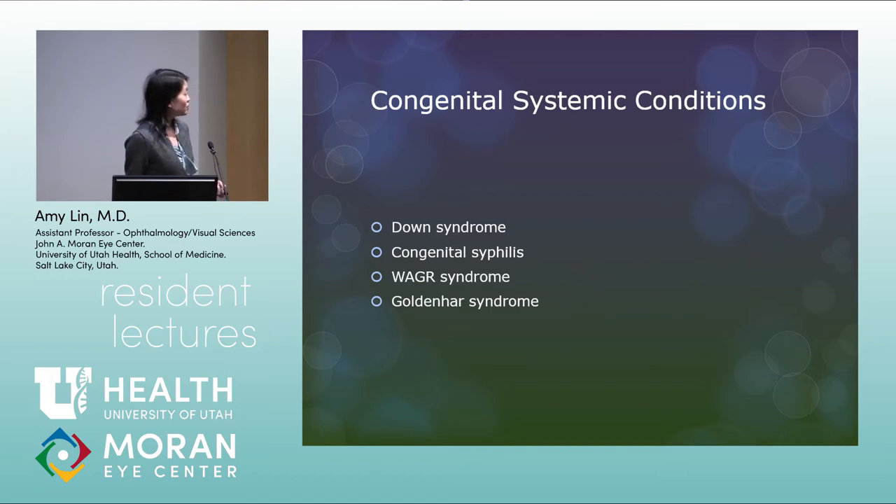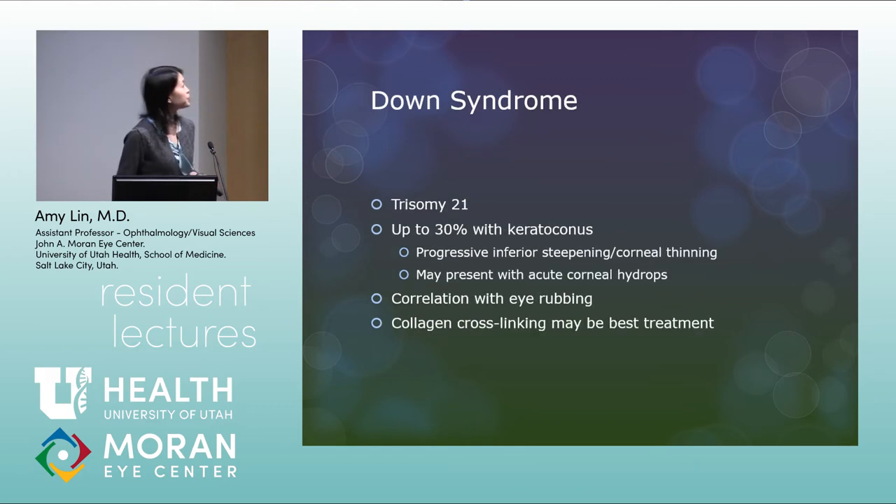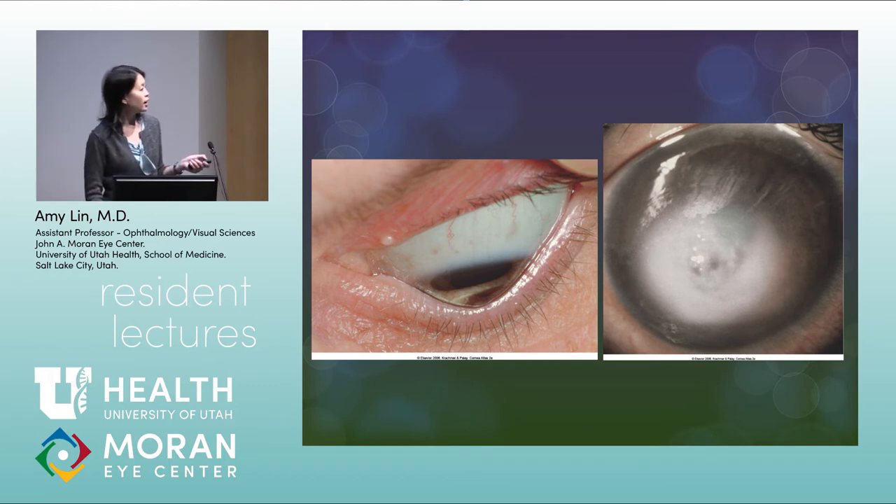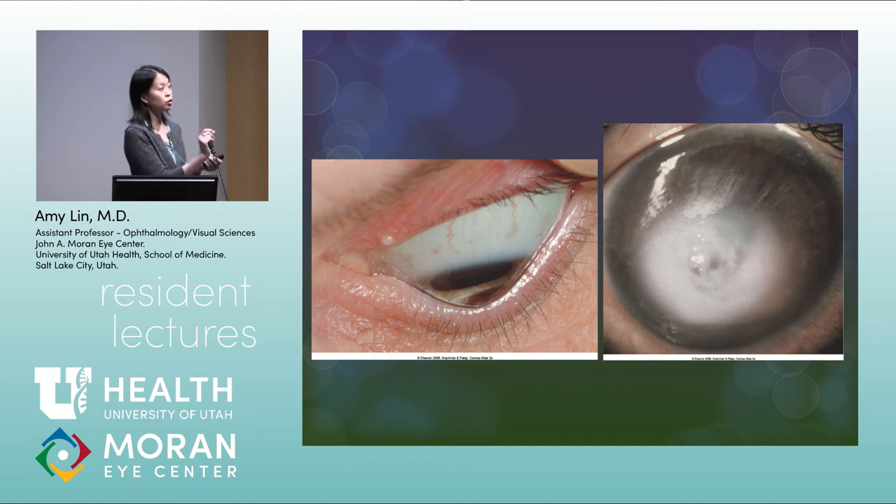Moving to congenital systemic conditions — these are genetic but not necessarily inherited. Down syndrome, congenital syphilis, WAGR syndrome, and Goldenhar syndrome. Down syndrome is trisomy 21; up to 30% will have keratoconus. They may present with acute corneal hydrops, and there's a big correlation with eye rubbing. Collagen cross-linking may be the best treatment. Munson's sign is shown here: the cornea is so steep it indents the lower lid on downgaze. Corneal hydrops occurs when keratoconus gets so severe that Descemet's membrane ruptures, allowing aqueous to rush into the corneal stroma, causing haziness.